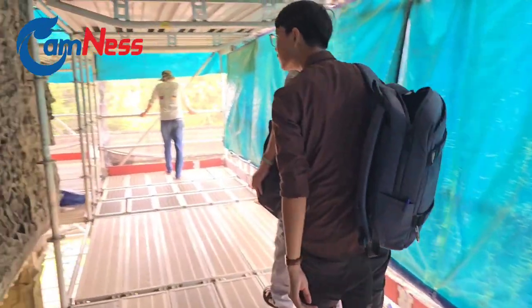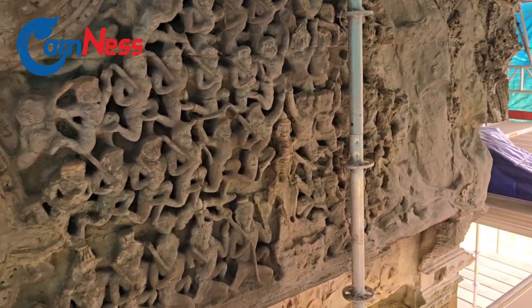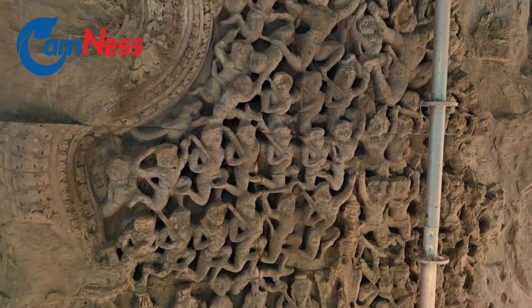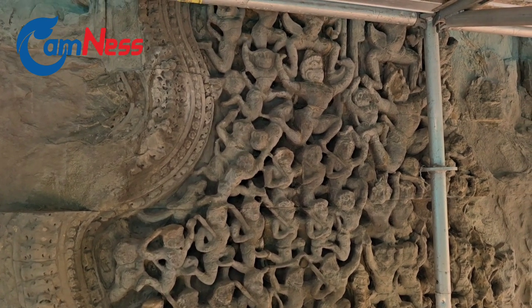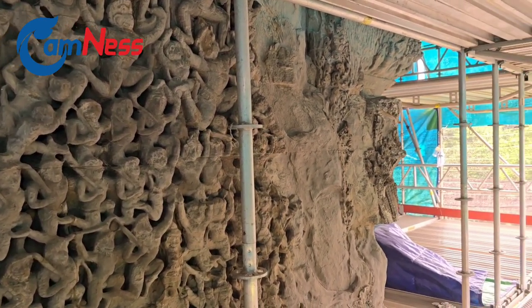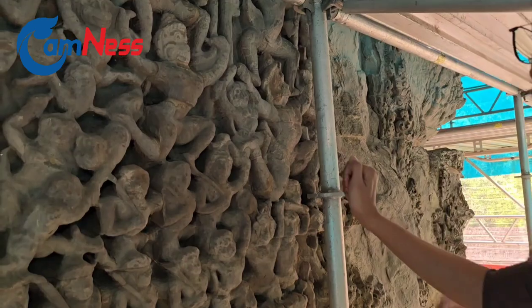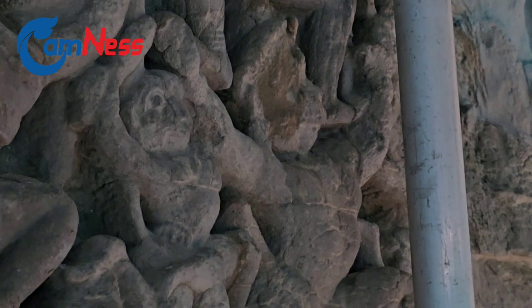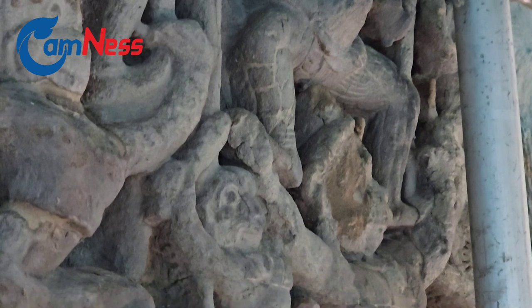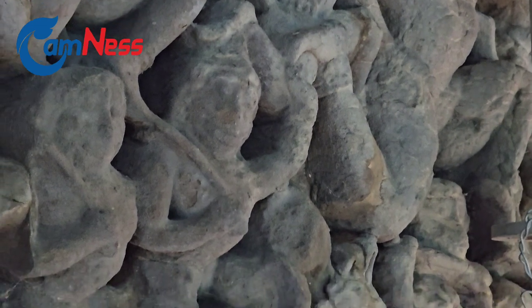So here we are on the level of the lower bas-reliefs, and below you have the conserved lintel. Here we are lucky that big parts of the bas-relief are still preserved. So we know this is Ramayana — because of the monkeys and the god here, Vishnu sitting on Garuda. But very often the central figure is missing, and with only normal figures and no monkeys, it's very difficult to decide what iconography we have on this relief.